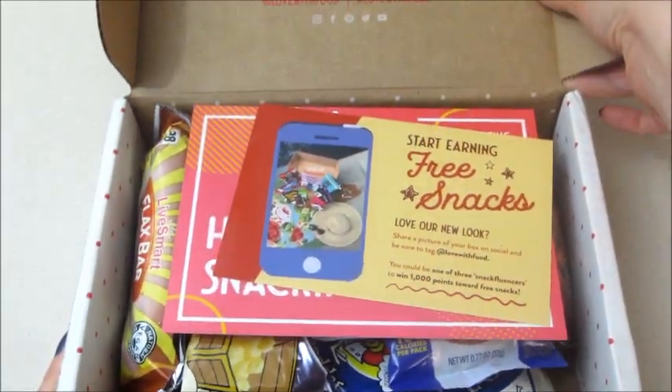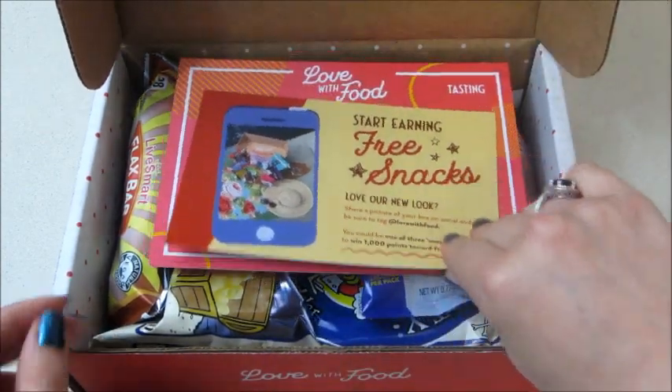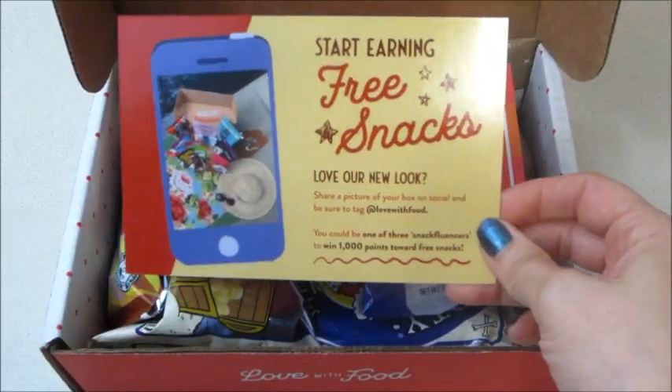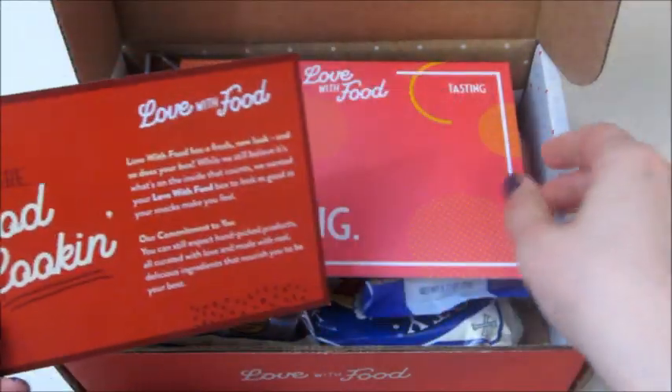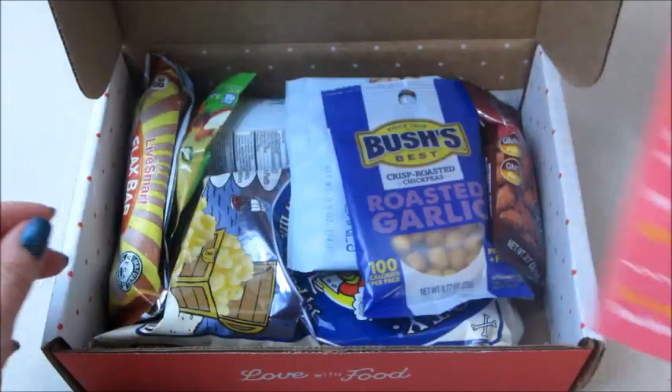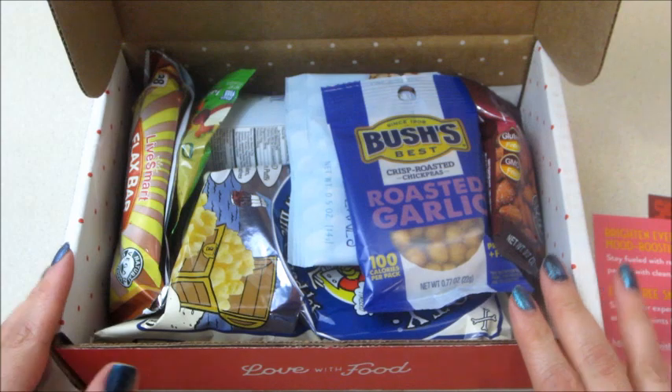On top it says 'Make Life Delicious.' Inside it says: start earning free snacks, take a picture of your box and tag us on social media, happy snacking. So this is the tasting box — it's their smaller box; they do have a bigger one and I will put all that information below.